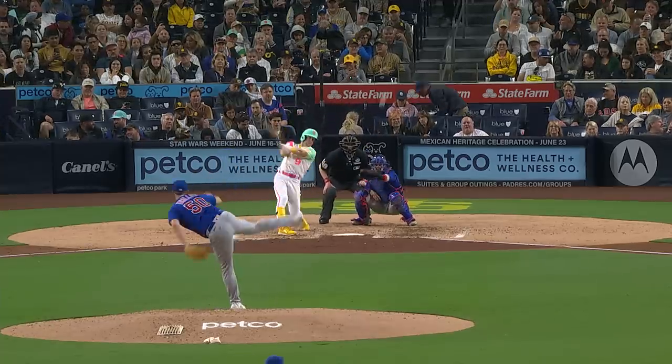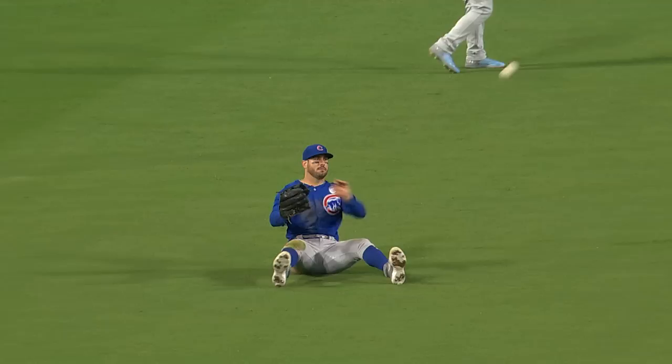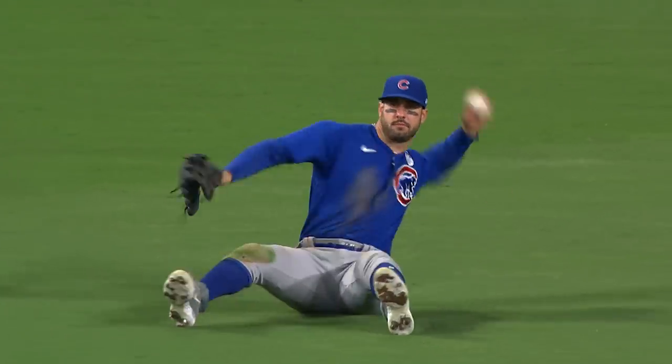Ty Oldspin hits it sharp, out towards left center. Tuchman got a good jump and had himself positioned perfectly. Diving catch in left center field. Excellent play. One away.